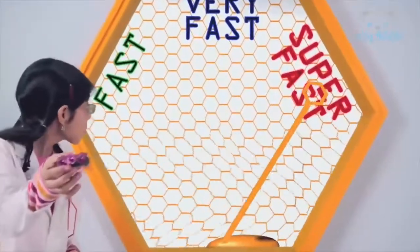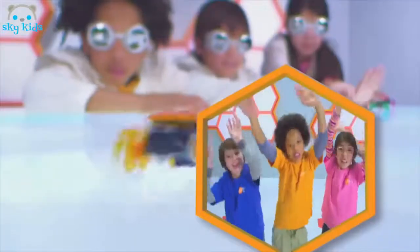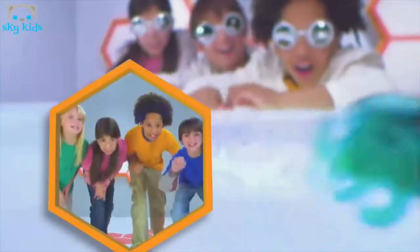Oh yeah, super fast! The ants are bouncing off the walls, nothing stops it when it falls. The ants are coming, Hexbug Ants. You can't stop the ants! You can't stop the ants!